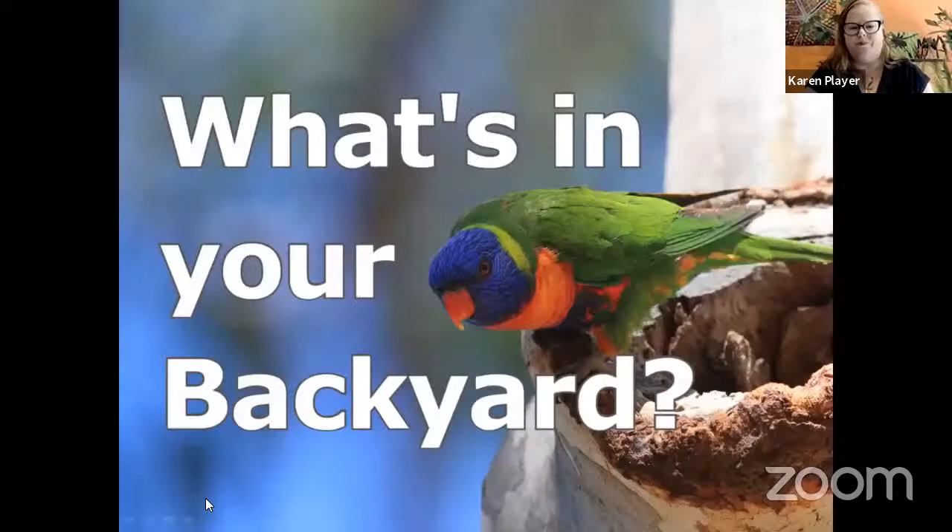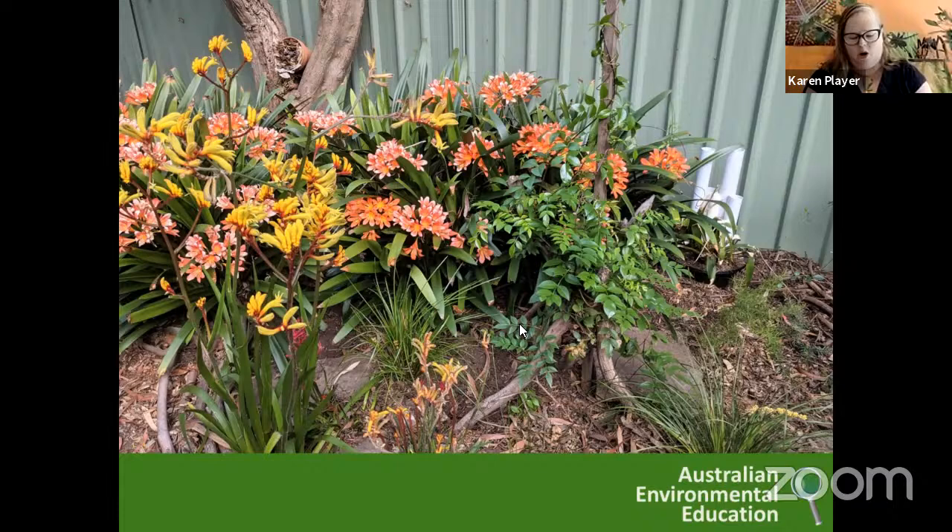But other times it might be animals that you hear. I'm going to share some slides with you of my backyard and some of the things I heard this morning or found during the day. This is a picture of my backyard this morning. I've spent a lot of time in the last couple of years planting lots of different types of plants that will attract different groups of animals.